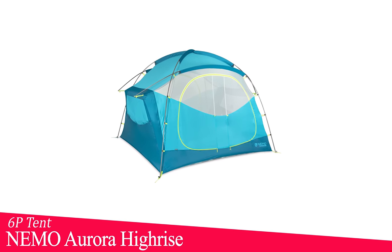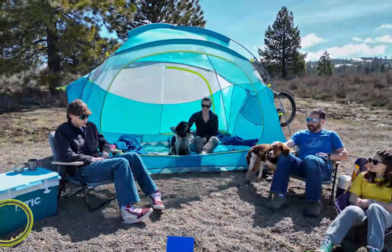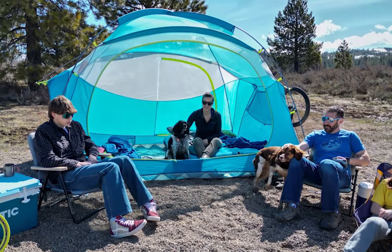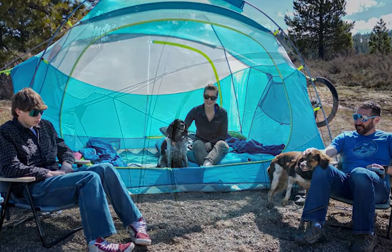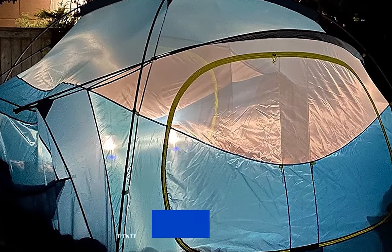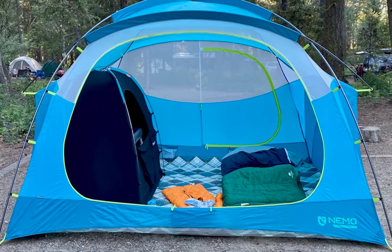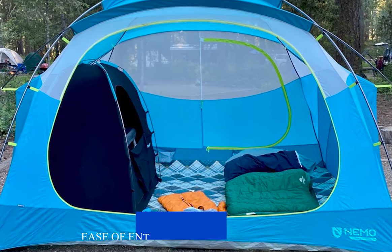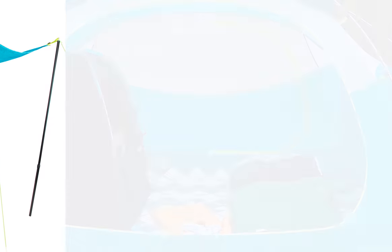At number three, we have the Nemo Aurora High-Rise 6P tent. These tents come in both six-person and four-person versions. Nemo Equipment is a well-known outdoor gear manufacturer that specializes in producing high-quality camping and outdoor equipment, including tents. Its unique frame design affords steep walls for massive interior volume and standing height throughout. Two doors and vestibules with gatekeeper door clips offer ease of entry and plenty of storage space for the family. It comes with durable fabrics and aluminum poles that will last a lifetime of family adventures.